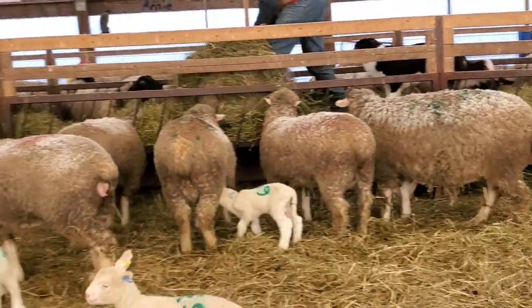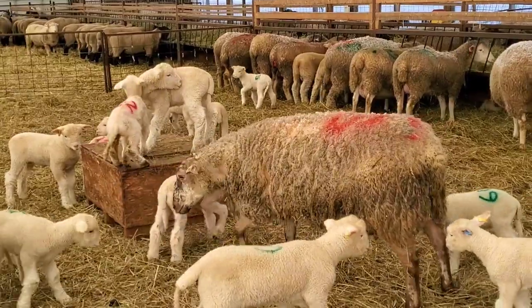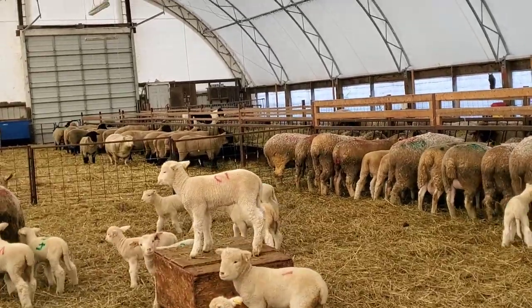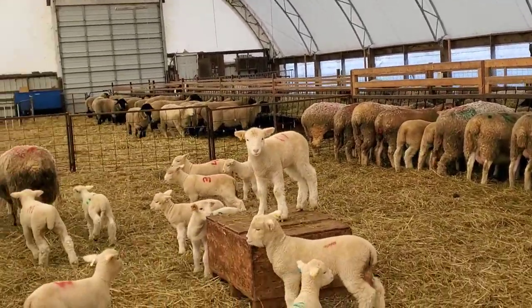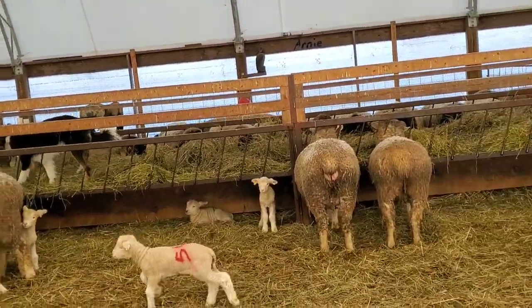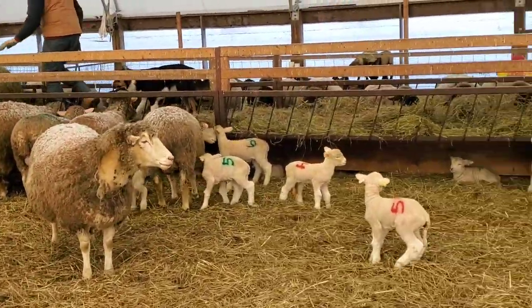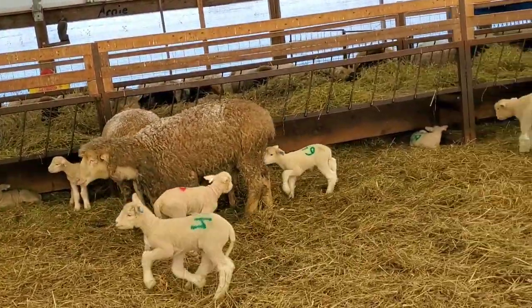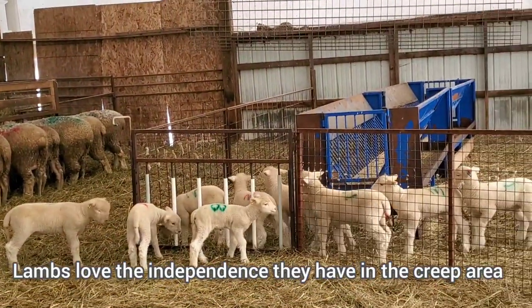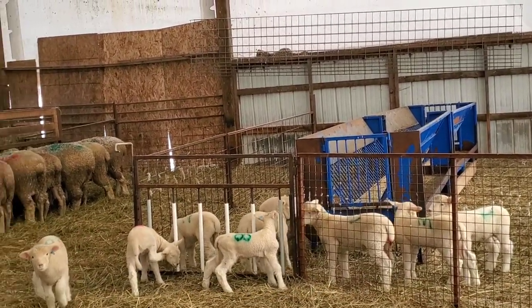Now we're in the Dorset pen. There's the mom who adopted Wally and her sister, and Wally just jumped up on the box — she's staying with them, that worked out well. Got a lot of action going on. Someone's tail is falling off — I see it and it's bleeding a bit. That doesn't normally happen.